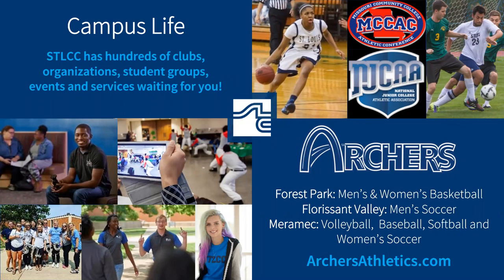STLCC also has Archer Athletics. Men's and women's basketball is housed at Forest Park, men's soccer is at Florissant Valley, while Merrimack has volleyball, baseball, softball, and women's soccer. As stated before, STLCC is one college, which means you can be on one team at Merrimack and have classes at Wildwood and Forest Park. The designated locations for the teams are simply where games and practices are held. You can find more information about open tryouts and the team schedule at archersathletics.com.